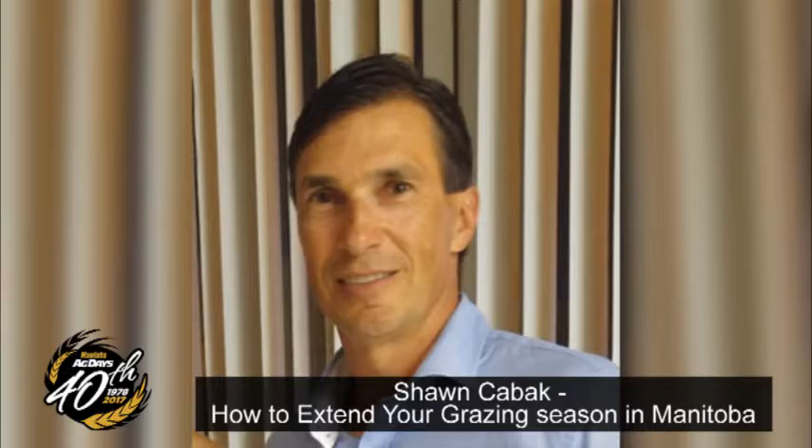The Manitoba Beef Forage Initiative has two sites: one north of Brandon at the Brookdale site at the Brookdale Turnoff, where we've been carrying out a number of different extensive wintering practices, and also the Johnson Farm just east of Brandon. We held an extended grazing season workshop at Brookdale this fall.